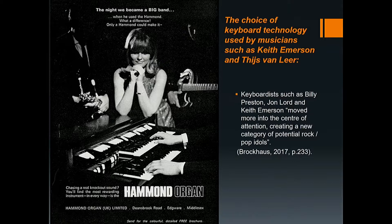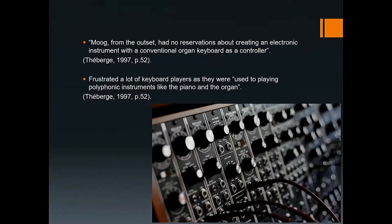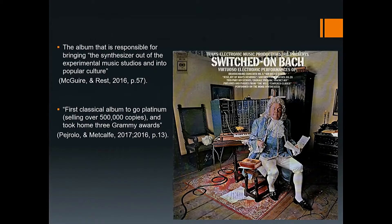It wasn't until the 1960s that advances in electric instruments would break new barriers with the designs and releases of two groundbreaking synthesizers: the Buchla 100 Series modular electronic music system and the R.A. Moog modular synthesizer. Moog is often credited with introducing the traditional keyboard as a means of designating pitch. Robert Moog designed the synthesizer with the theremin in mind, using the same oscillators but also the keyboard to control pitch. The Hammond organ was very popular, which meant Moog had no reservations about creating electronic instruments with the conventional organ keyboard as a controller. The synths at that time were monophonic, meaning they could only produce one note at a time, which frustrated keyboard players used to polyphonic instruments like the organ and piano.